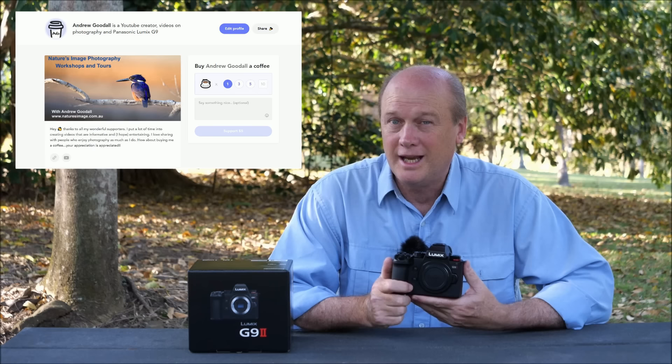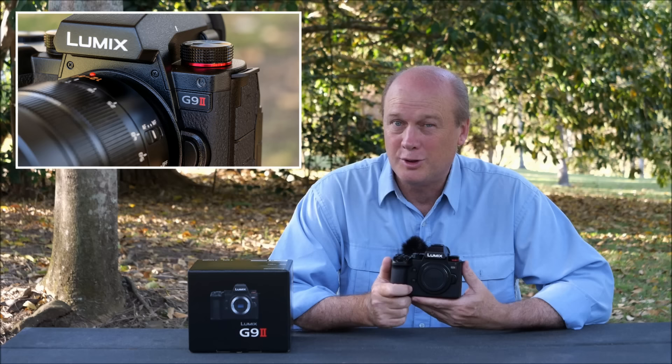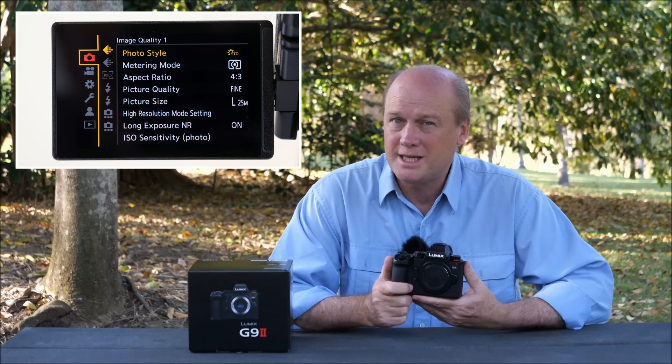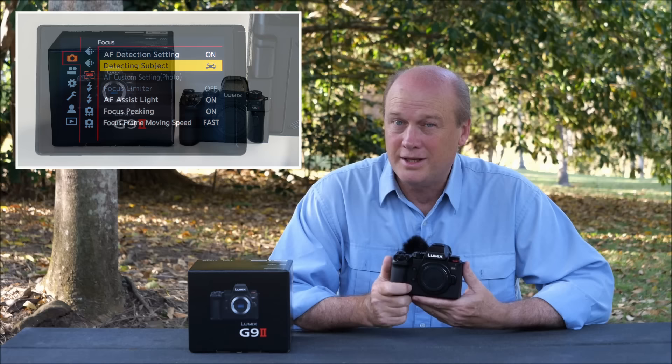I'm not a particularly technical reviewer — there are other people far more qualified to talk about the science and technicalities behind a new release like this. Panasonic will have videographers looking at the video functions. I'm very much a stills photographer; I mostly do landscapes, wildlife, and a little bit of portrait photography, so I'll be bringing that point of view to my reviews. What I want to do now is go through the really exciting features that I think are going to make this one of the best — probably the best — micro four-thirds camera the world's ever seen.